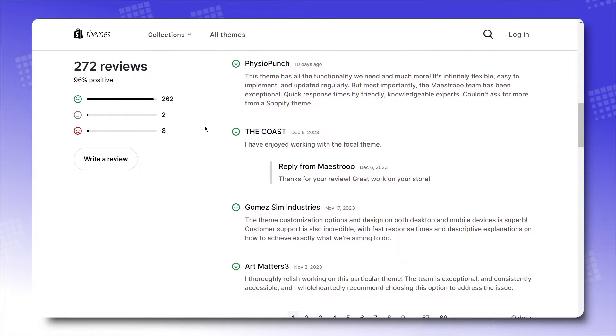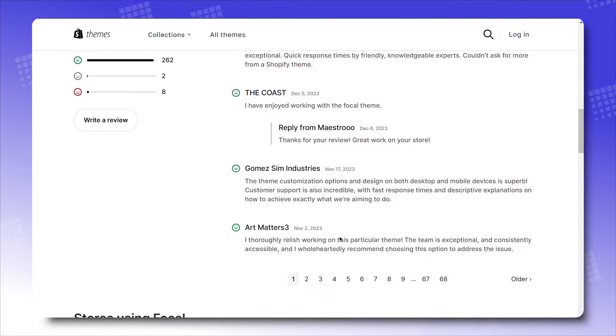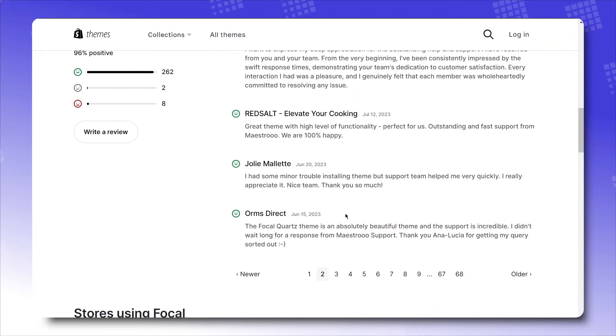Focal is currently at 262 positive reviews to 8 negative reviews. 96% of theme users have entrusted Focal for the makeover of their storefront. Let's see what they're raving about — positive reviews.